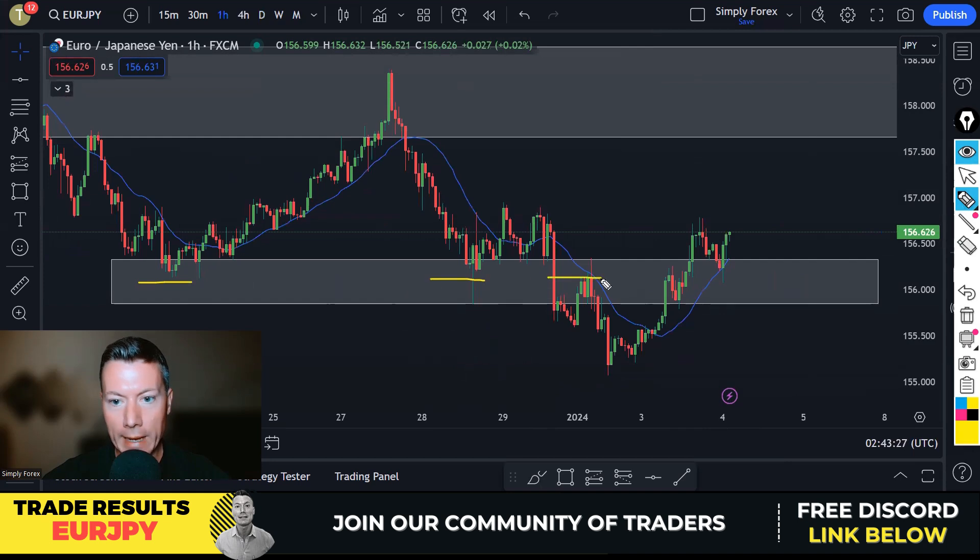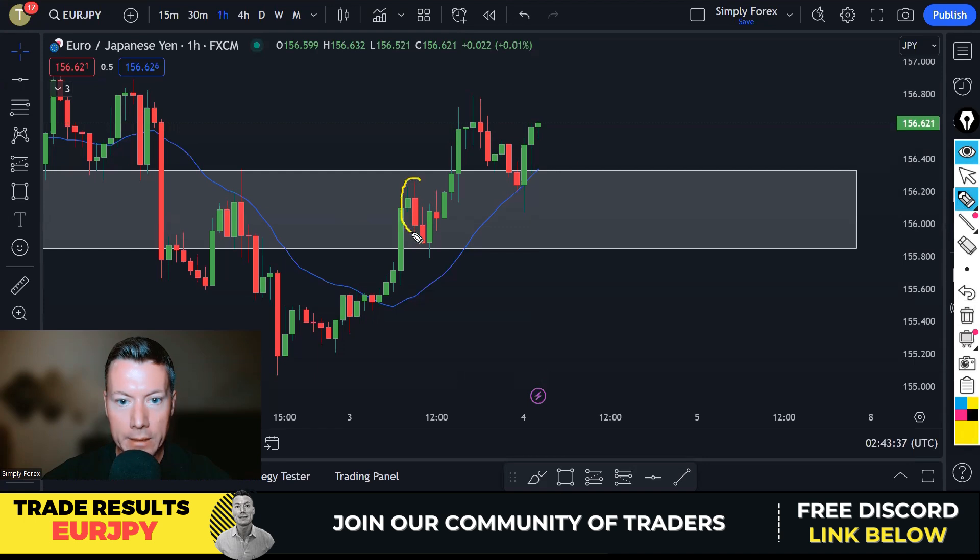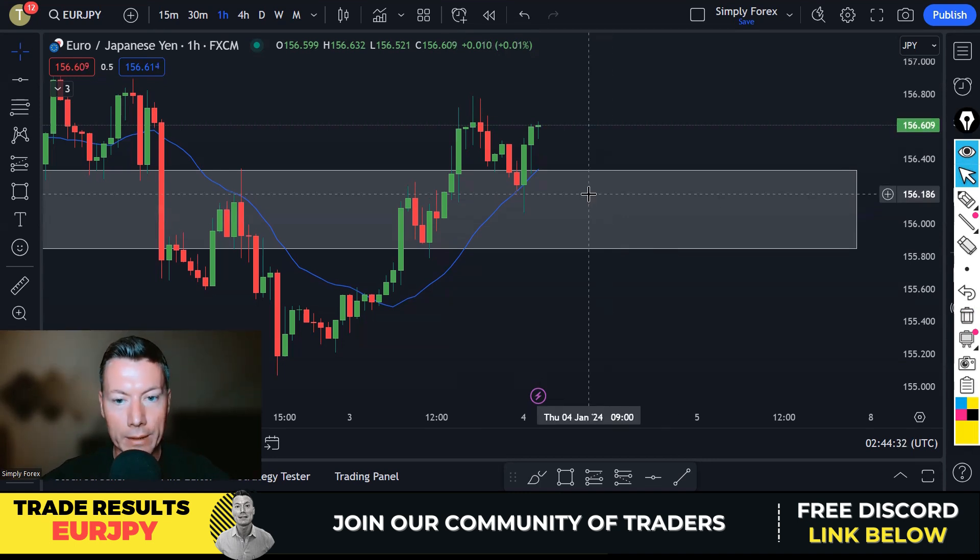On the H1, we had a nice gray zone where price had reacted previously. We got another bearish reaction, entered there, put the stop above, and the idea was to come back down to those lows. But price came up and took out the stop loss, and there's a lot of bullish momentum now. EUR/JPY was an unsuccessful trade. Don't beat yourself up about a bad trade — as long as you follow your money management it's fine. Every trader has bad trades; keep tight control of money management and there'll be a winning trade around the corner.